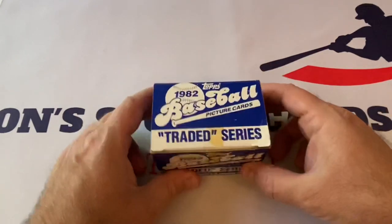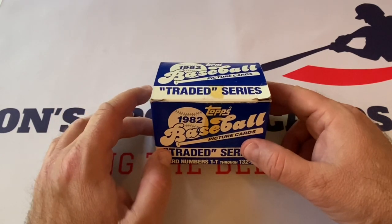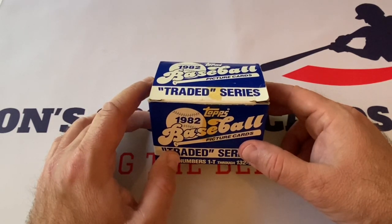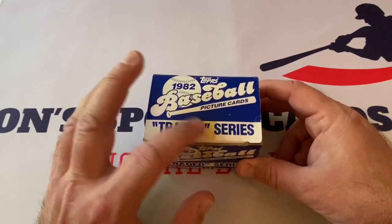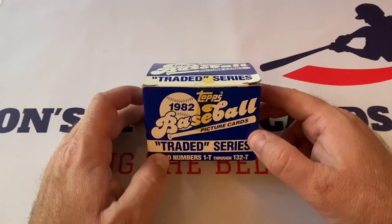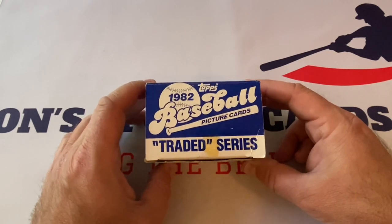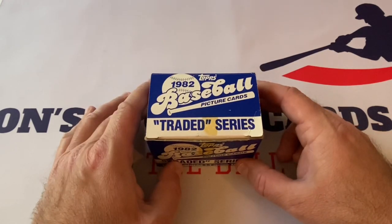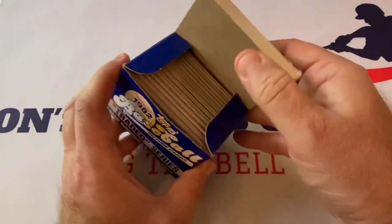Let's take this out. This has been opened up. The first time I opened it was to take out the Cal Ripken Jr. card, which is in here, and a few others, in order to get them possibly graded. So this was opened once. You can see the remnants of the tape on the box from years and years ago. This is only available at a hobby shop, so your local LCS or card shop would be the only place where you could have picked this up back in the day.